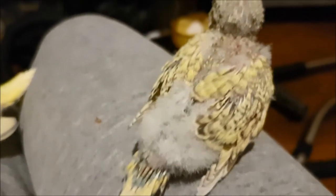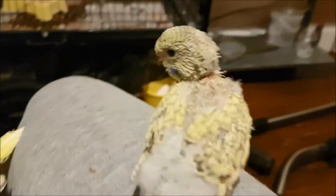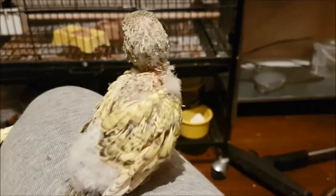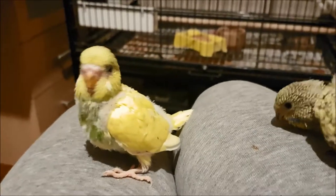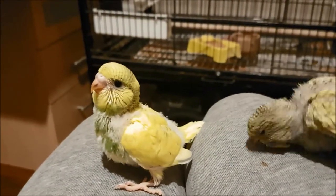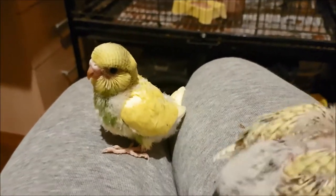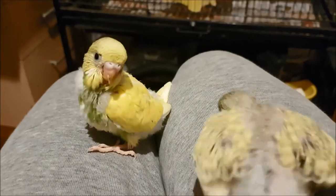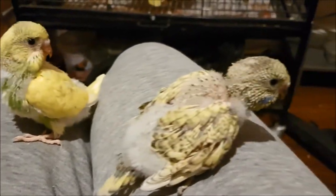They're all doing really really well. Number three is doing great as well but I like to leave the third one inside so that Sunny doesn't get completely stressed when her chicks aren't in there. Okay, we'll go back in.